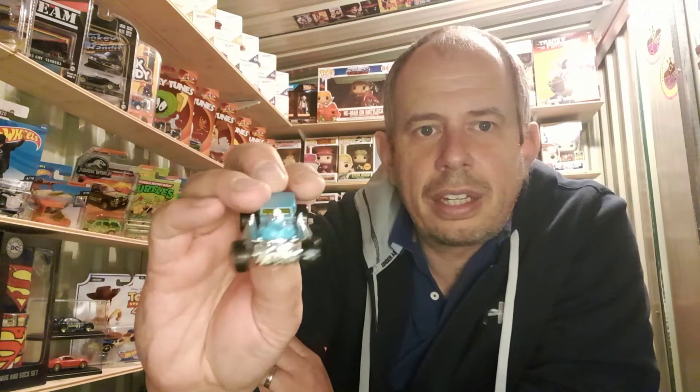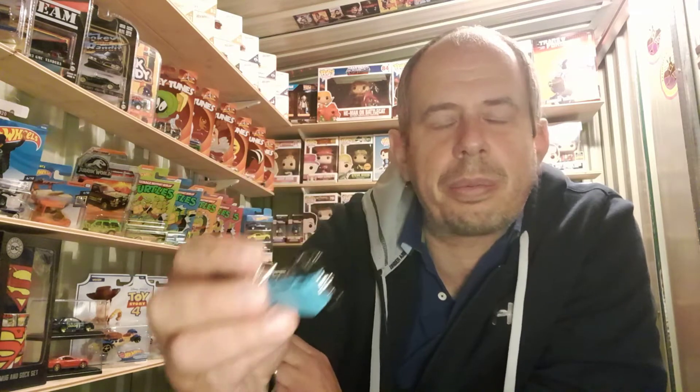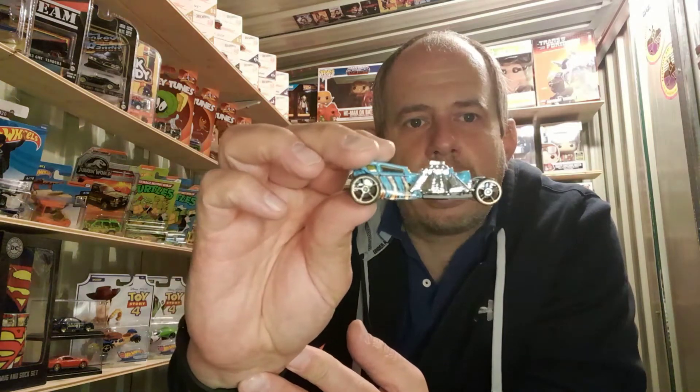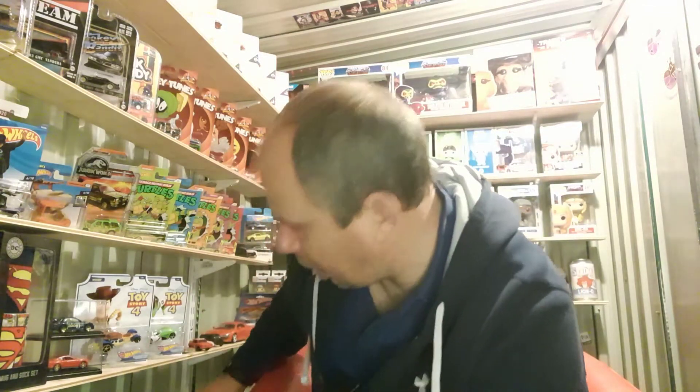I'm just going to turn the light down so we can get a little bit more detail without the glare. I love this type of vehicle — this is a Street Creeper, and you can see it's got a spider effect running through the body there, which is really cool.